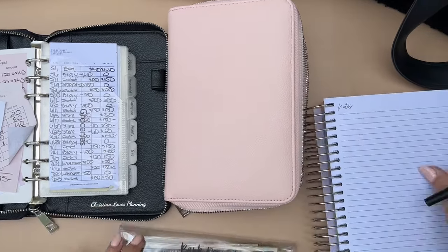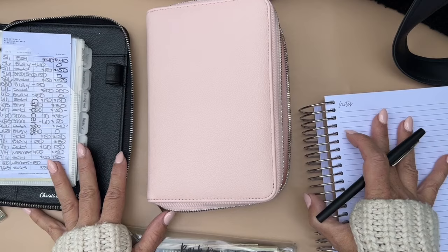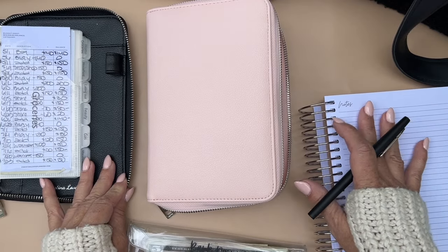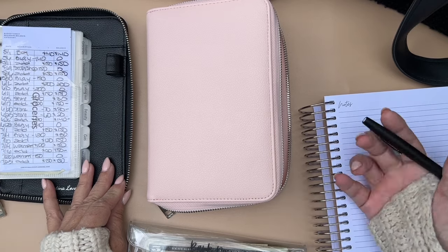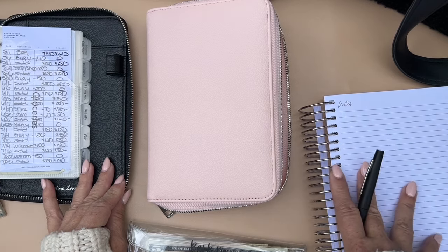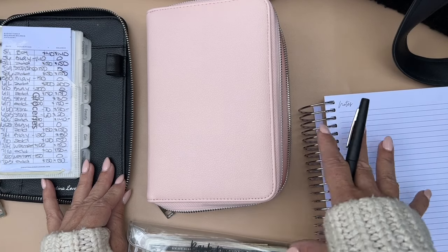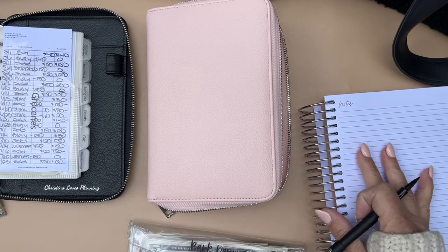If you haven't taken a look at the budget planners we have in the shop, check them out — there are different styles for different people. We have the A5 rings, the coil, the A5/10 which is a lot larger, the A5 disc, and personal size. Do what works for you.